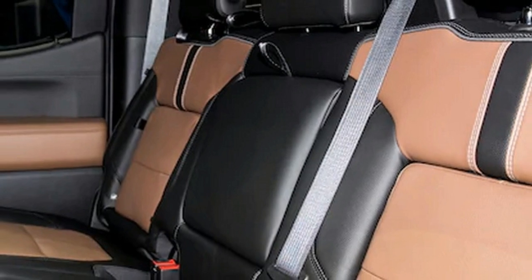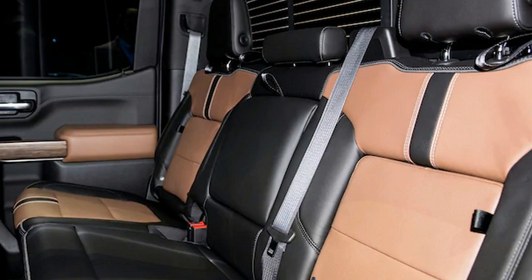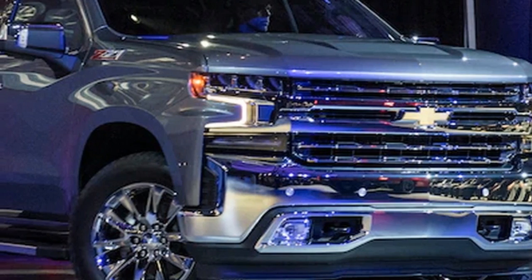The side mirrors are relocated onto the doors and are larger than before, yet deliver similar aero performance as the ones found on the previous Silverado. Chevy has yet to reveal the drag coefficient but promises the most slippery truck on the market.